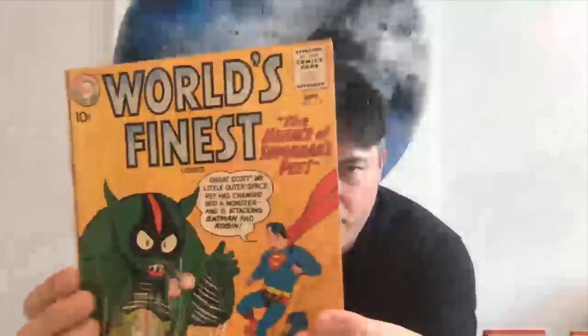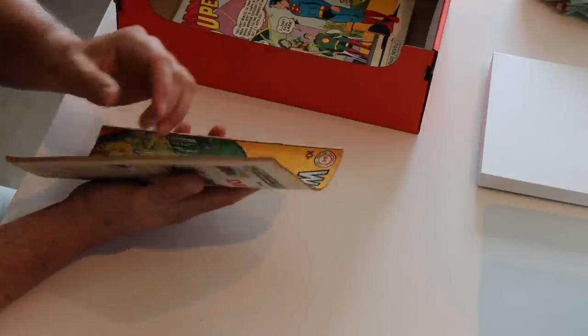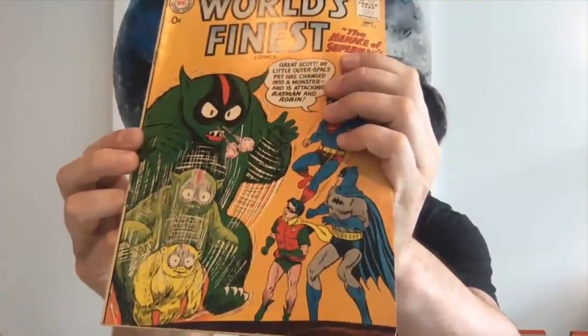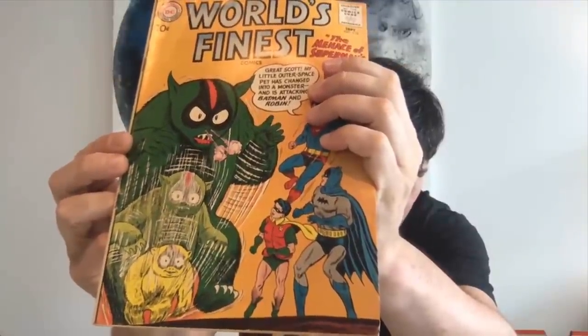Back to World's Finest — one of those semi-goofy covers they had in this era, but I kind of like this one. It's almost like a stuffed animal Incredible Hulk transformation going on — you've got the David Banner yellow cute stuffed animal at the bottom, then the transformation into the big green ugly Incredible Hulk stuffed animal thing. Being DC in the Silver Age, maybe that could actually be the storyline. The menace of Superman's pet. Maybe that's what inspired the Incredible Hulk, because the Hulk did not appear for a couple more years after this.